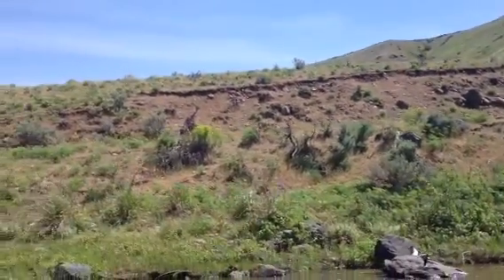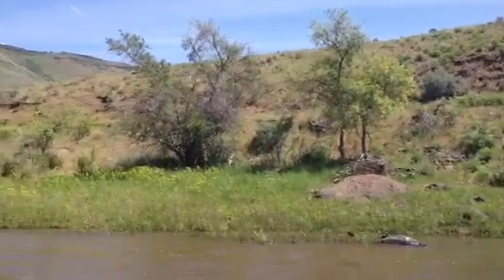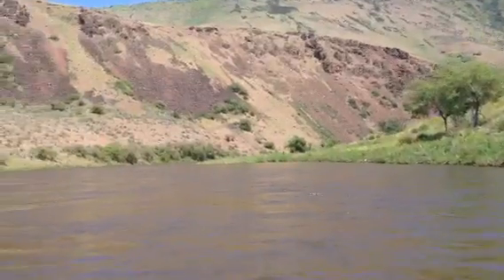Hi, we're out here on the Weezer River. We're a little over 12, maybe 12 and a quarter miles south of Midvale, right in the thick of it. That's the Weezer Trail that you're looking at. It's a beautiful canyon.